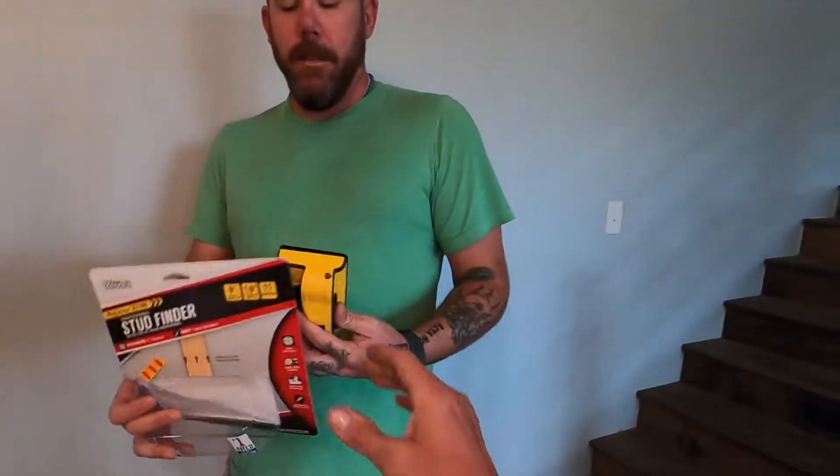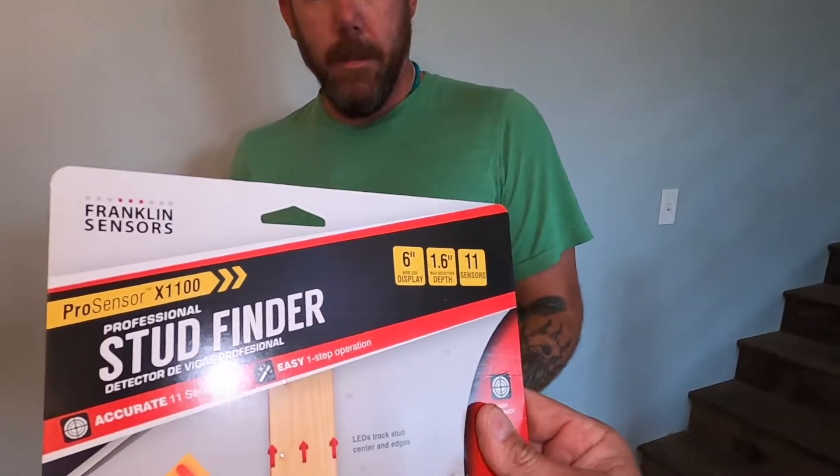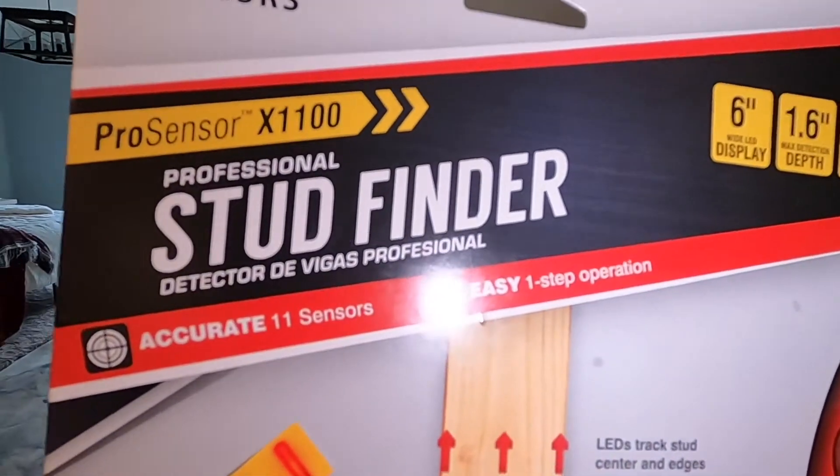Jason is back for a little bit, kind of part-time. It's got to do with COVID, and Jason is also maybe pursuing — looking into something else that he might be trying to put together. We'll leave it at that for now.